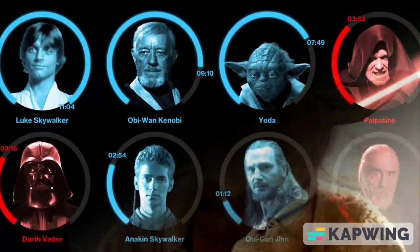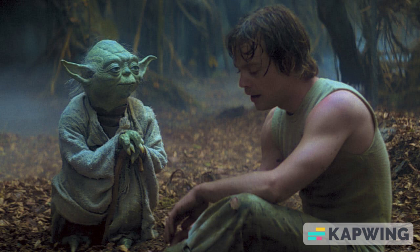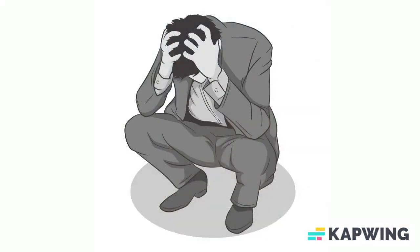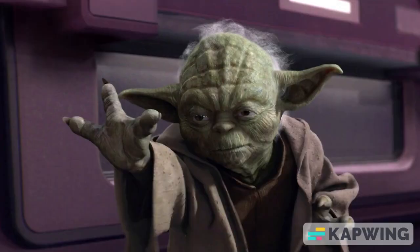The Force is the defining feature of the Star Wars universe, and it's what makes the Jedi and Sith so powerful. But is there any real-world analog to this mysterious energy field? Unfortunately, the answer is no. While there are many forms of energy that we know about in the real world, none of them come close to resembling the Force.